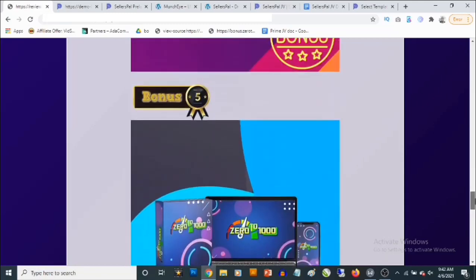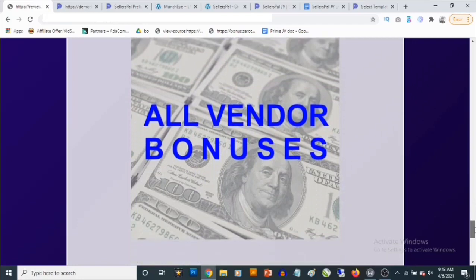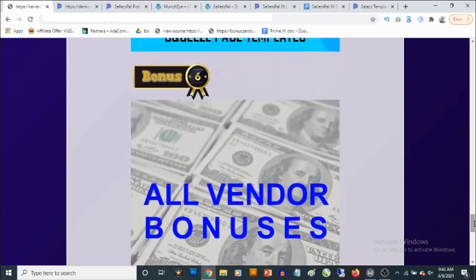Bonus number five: you'll be getting another cloud-based software that allows you to create custom squeeze pages. Just select from the provided templates, slap in your affiliate link, and you're good to go. You can use this to give away lead magnets — you'll be getting access to a lead magnet to give away — and you can promote affiliate offers from Warrior Plus, ClickBank, or any affiliate network. Once people fill in their email, they're added to your list on the software, or to GetResponse or AWeber, so you're building your list while promoting affiliate offers.